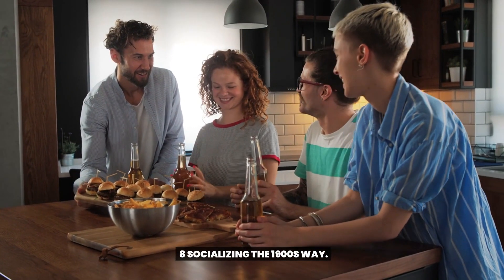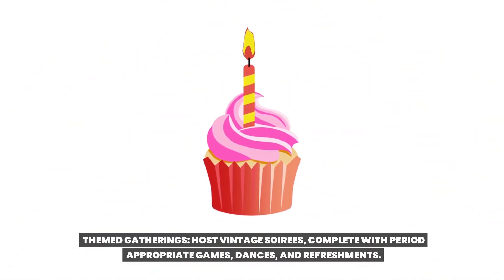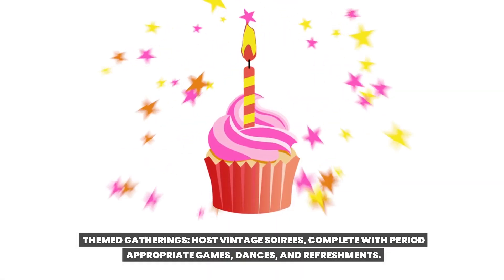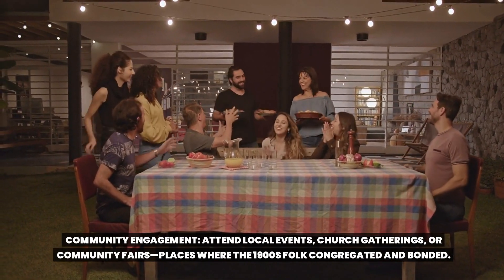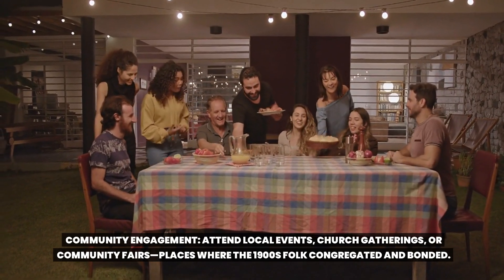Socializing the 1900s way. Themed gatherings: host vintage soirees complete with period-appropriate games, dances, and refreshments. Community engagement: attend local events, church gatherings, or community fairs — places where 1900s folk congregated and bonded.